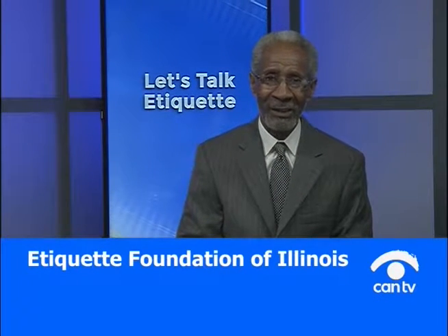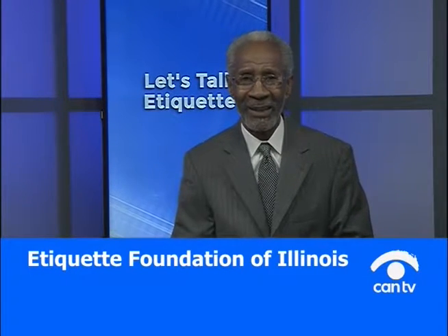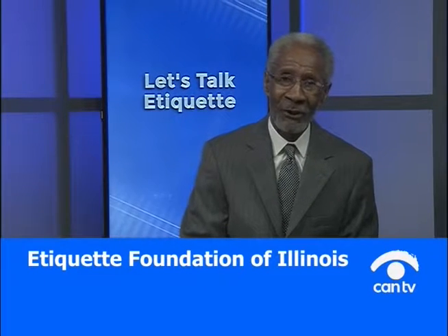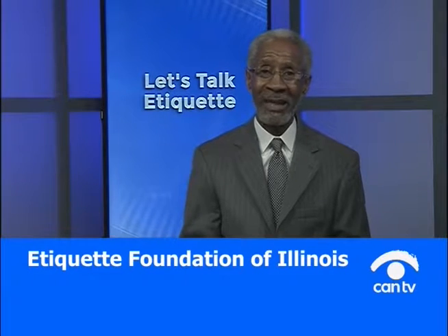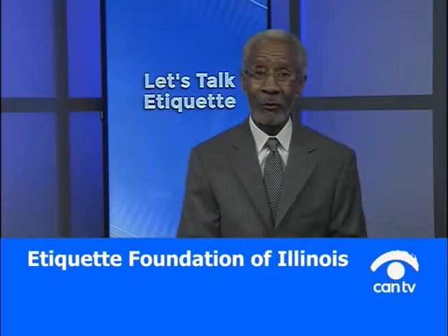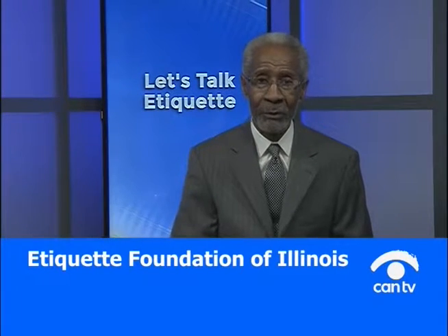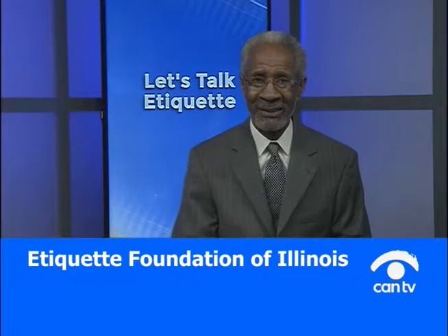Welcome to CAN TV Hotline, Let's Talk Etiquette. My name is Nathan Wright and I am the host of Let's Talk Etiquette. We have a dynamic show prepared for you, but before we get to that, I'd like for you to call me. You can call 312-738-1060.